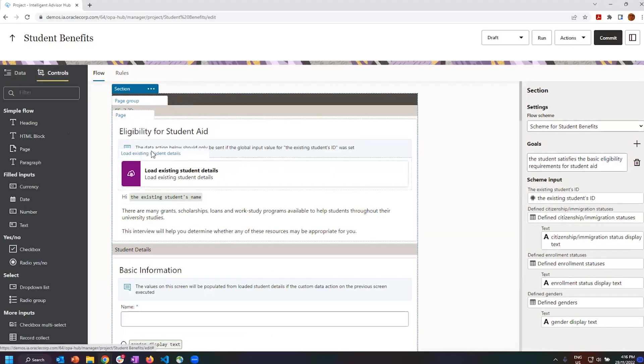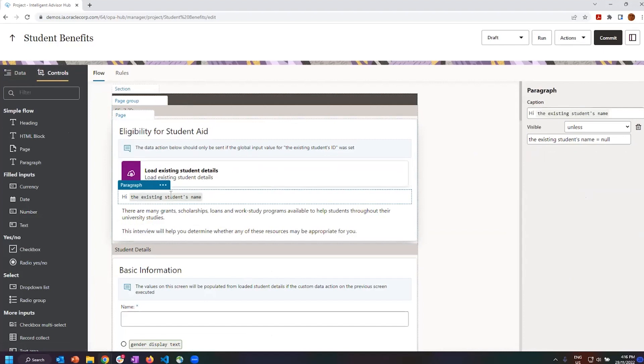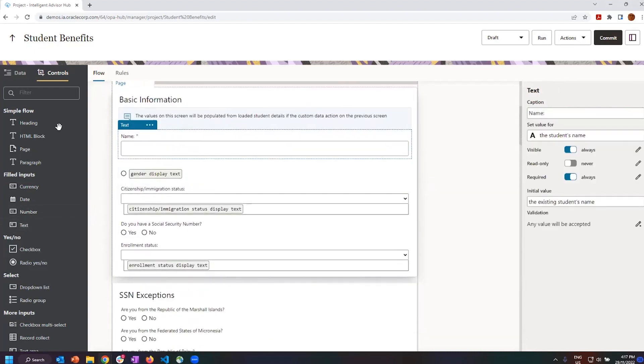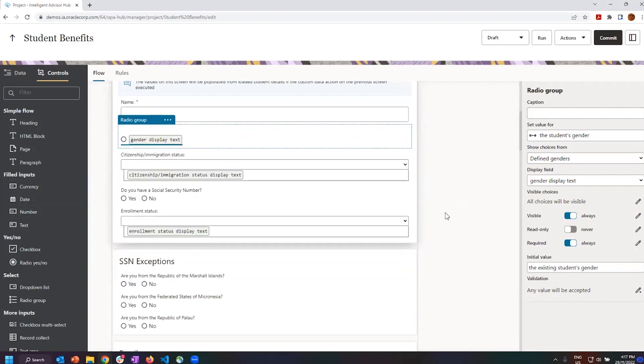There's a data action that's going to load existing student details — it sends in a student's ID and gets back information about them. You can personalise what's shown: it will say 'Hi' and if the person's name was loaded, it will show it. Conditional logic controls this: don't show a particular paragraph unless there's actually a name for the student — this paragraph is visible unless the existing student's name is null. So you can build up conditional visibility of things as you go through the interview.